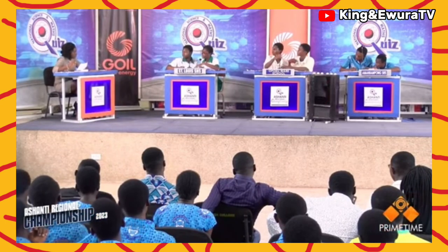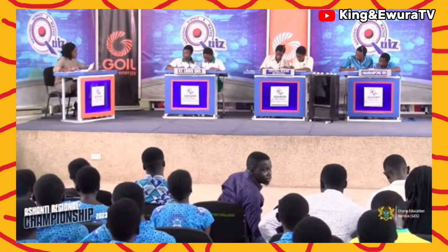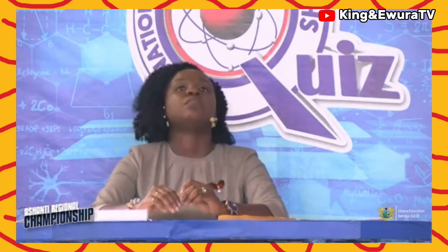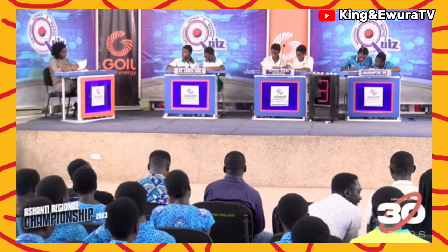Evaluate the limit as x approaches −2 of (x³ + 8) / (x² − 4). A contestant answers 12 — that is wrong. The denominator is x² − 4. The correct answer is −3. That's correct.